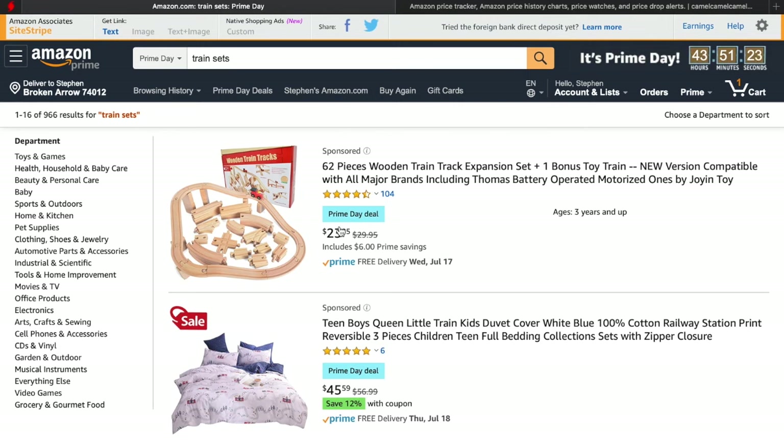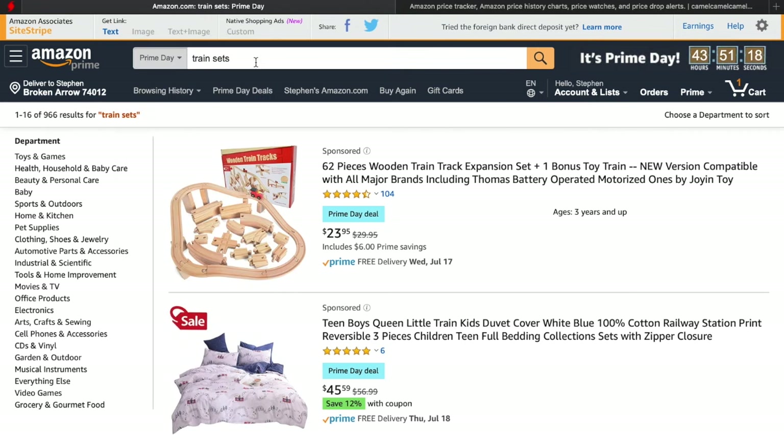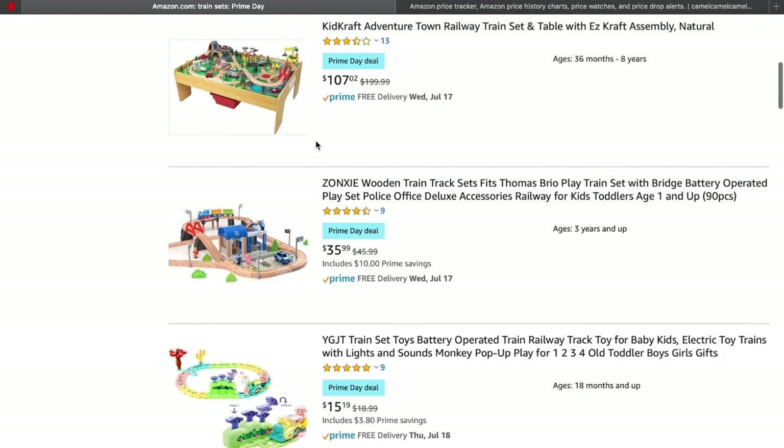If you go to the Amazon search bar, make sure you select Prime Day, and then you can type in whatever you want. Here I just did train sets. Obviously there's a lot of wooden toy train sets here that have good Prime Day deals.